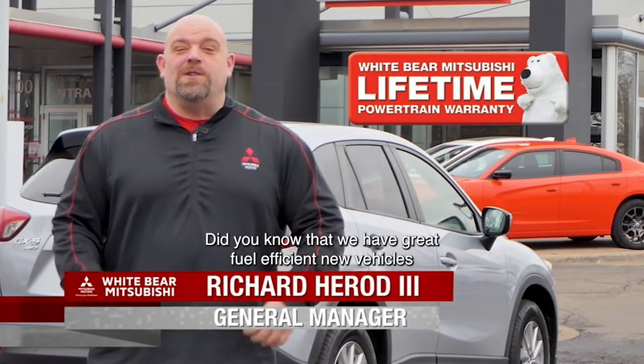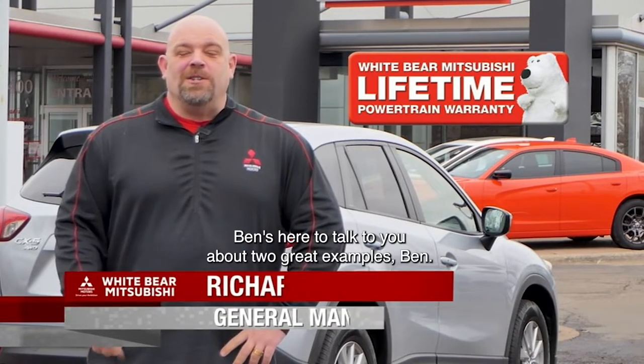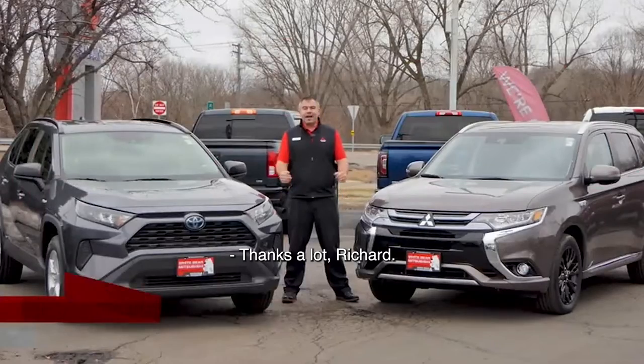Did you know that we have great fuel-efficient new vehicles and used vehicles with a free lifetime warranty? Ben's here to talk to you about two great examples. Ben: Thanks a lot, Richard.